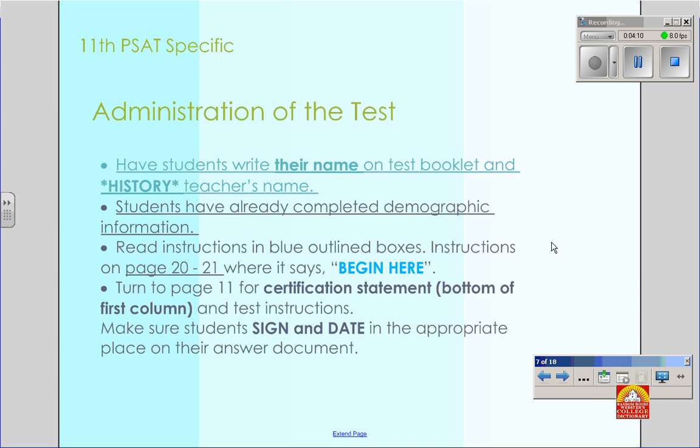This is very important: have students write their name on the test booklet and their history teacher's name. This is how we will sort them and report the results, so we have to have that information. Also, make sure that students — because they have already completed demographic information, it should speed things up — sign and date the certification statement in the appropriate place.